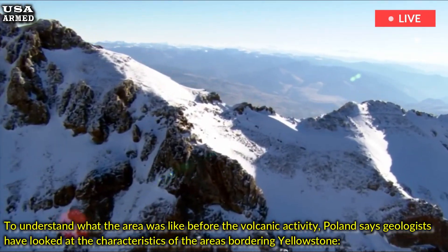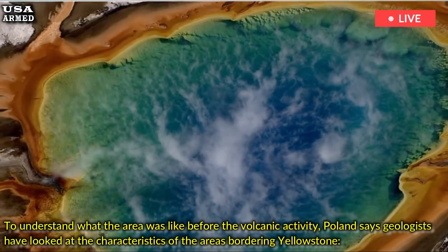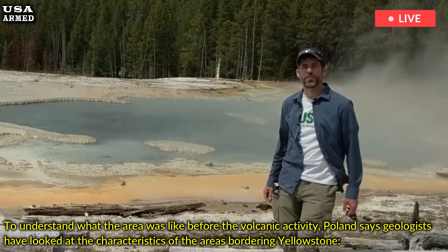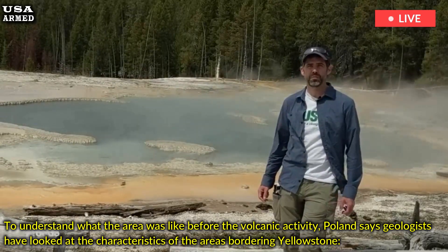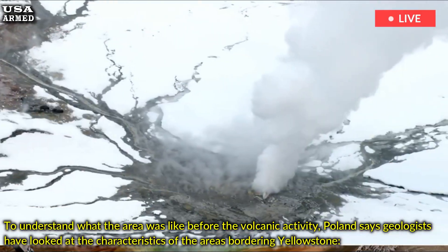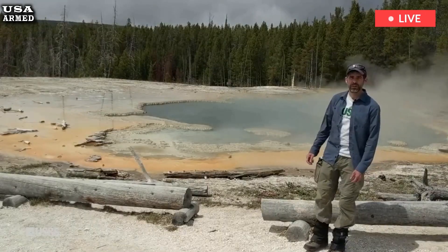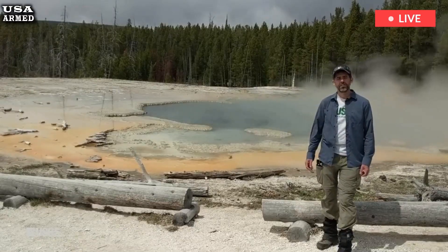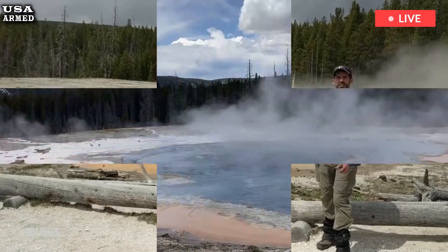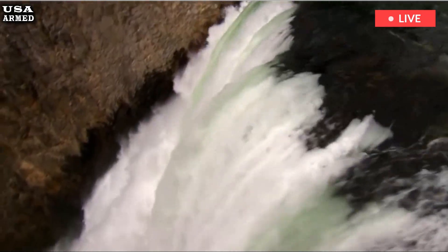To understand what the area was like before the volcanic activity, Poland says geologists have looked at the characteristics of the areas bordering Yellowstone — the mountain ranges, rock types and faults that shaped areas like the Tetons, Jackson Hole, the Gallatins and Paradise Valley in Montana. Poland writes that the pre-volcanic landscape of YNP was largely a plateau without the basins that exist today.